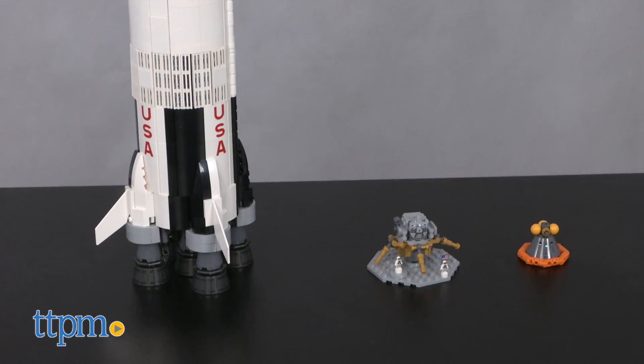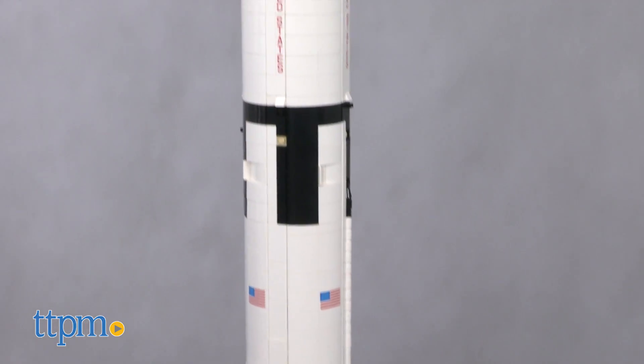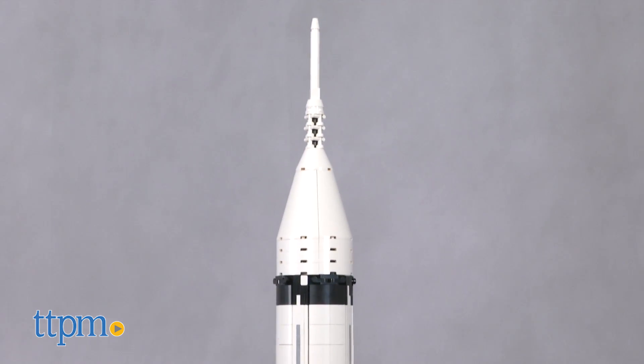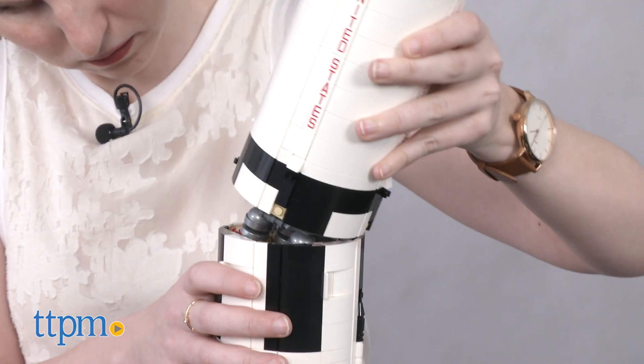The buildable 1,969 piece rocket is modeled after the NASA Apollo Saturn V rocket, which was the first rocket to put people on the moon.